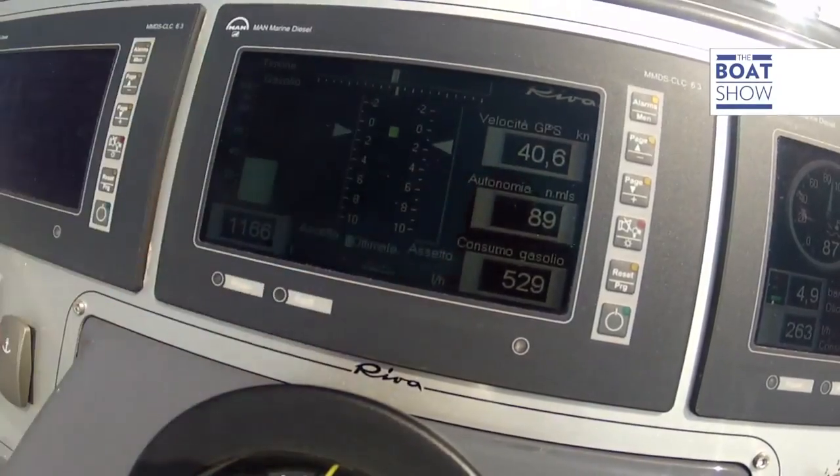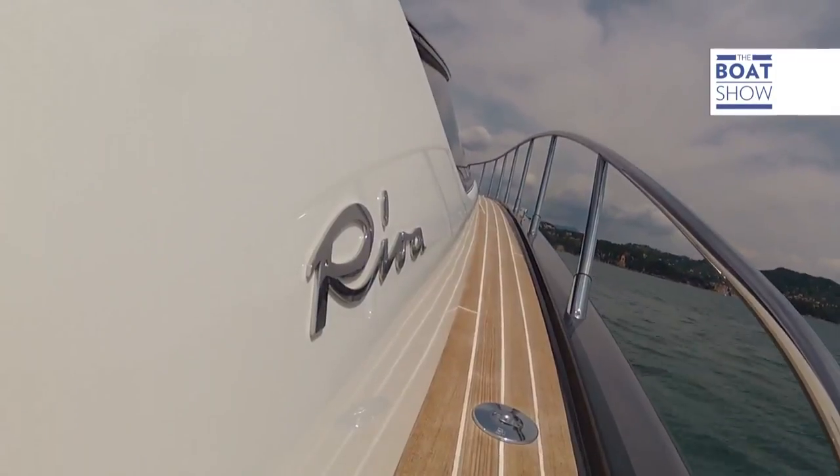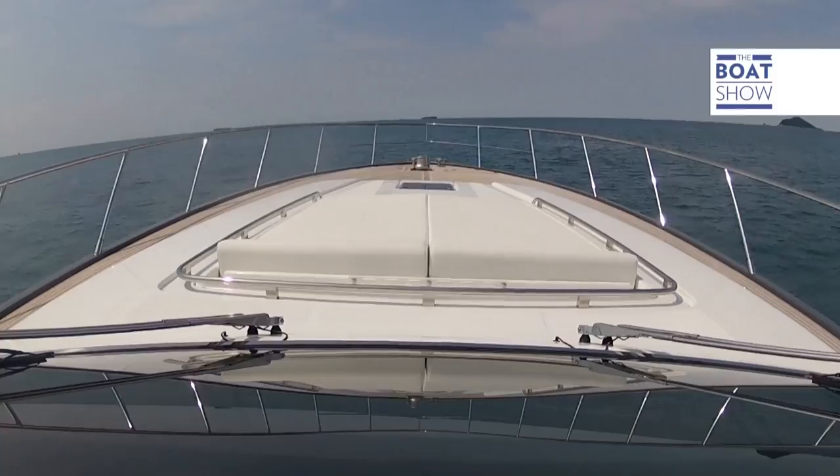We're at 2,340 revs a minute, speed: 40 and a half knots. Going this speed, we'll have covered 250 miles in about six hours. In six hours, we could have gone from Sicily to Greece. Brilliant.